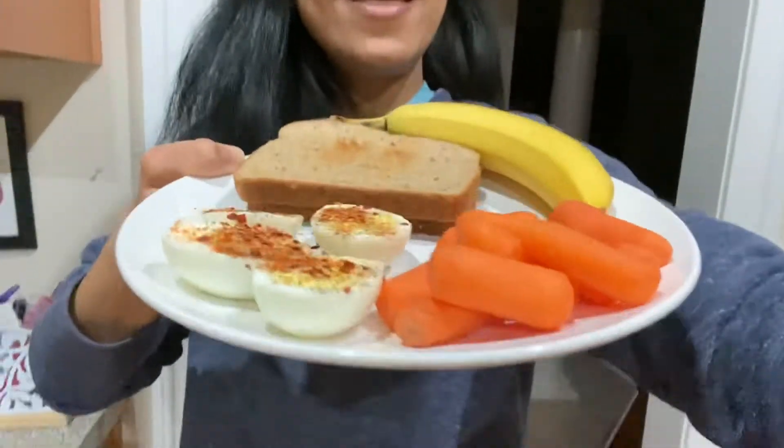Hello friends! I'm going to show you my lunch today. This is what I'm going to eat for lunch today.